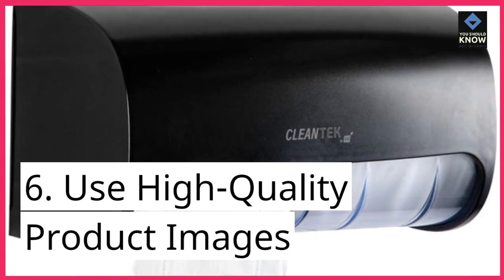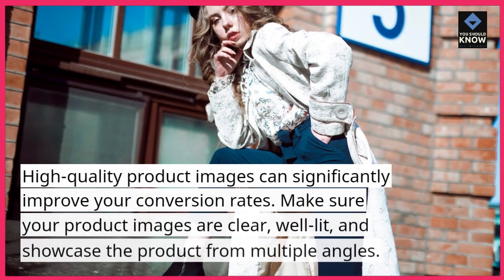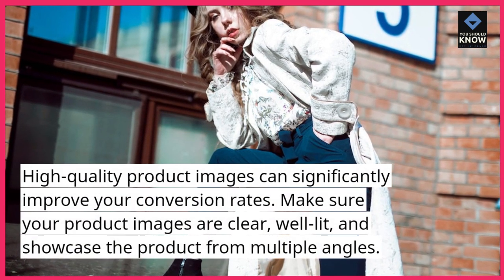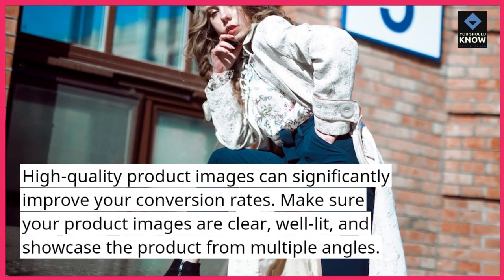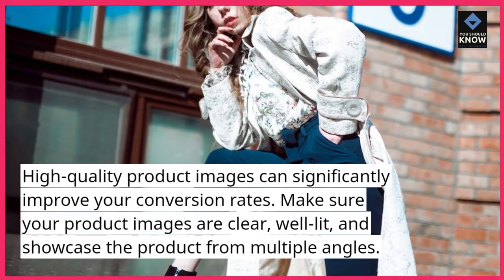6. Use high-quality product images. High-quality product images can significantly improve your conversion rates. Make sure your product images are clear, well-lit, and showcase the product from multiple angles.